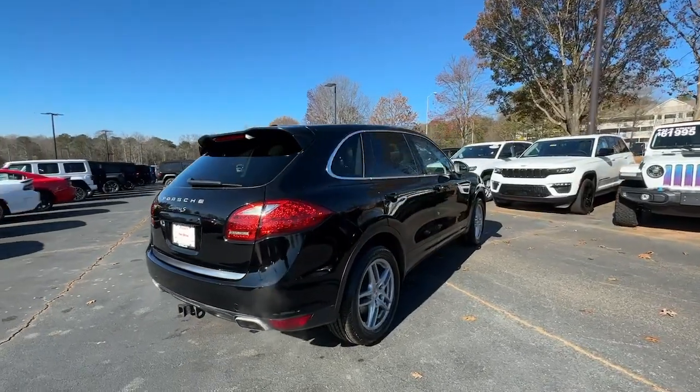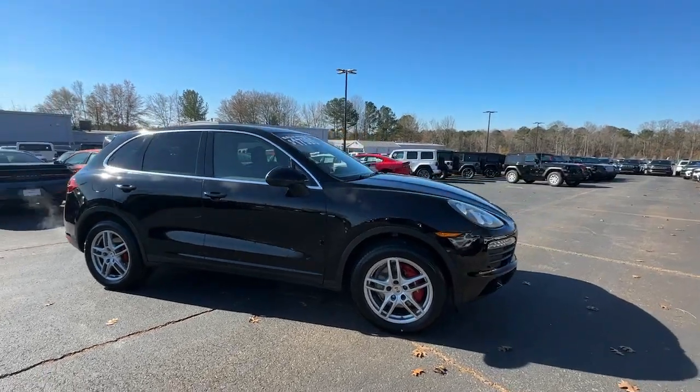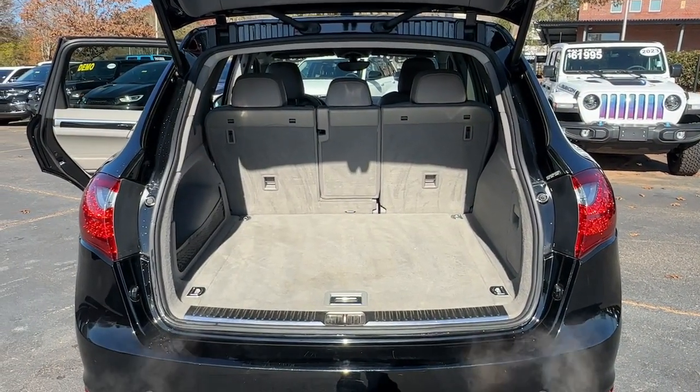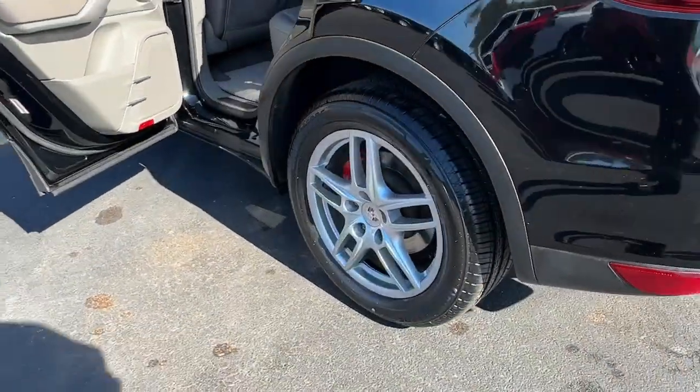Indulge your passion for motorsport performance wherever the road may lead in this stunning SUV. The following are some of this vehicle's highlighted options: all-wheel drive, keyless entry, power passenger seat, fog lamps, heated mirrors.